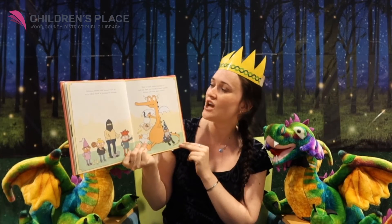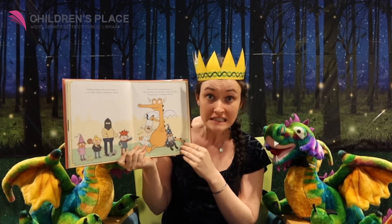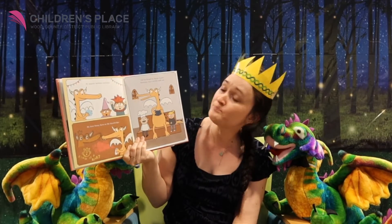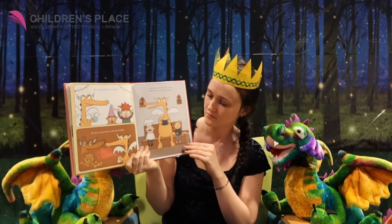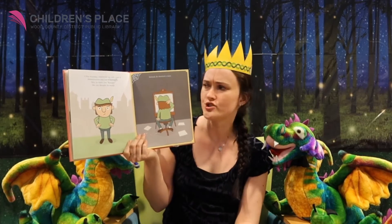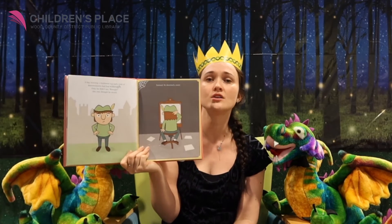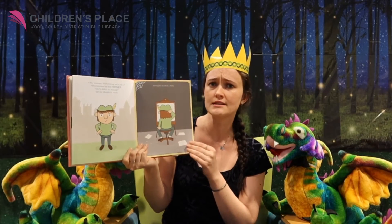He popped birthday balloons, he drew funny faces on the drawbridge, and he burped in church — loudly. Honestly, that's terrible and rude. A boy wearing a feathered cap and a look of determination had had enough. Only he didn't say enough like you thought he would. Instead, he sketched a story — that means he drew a story. You could do that. You could sketch your own story.